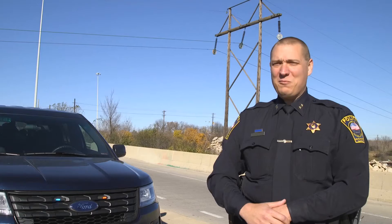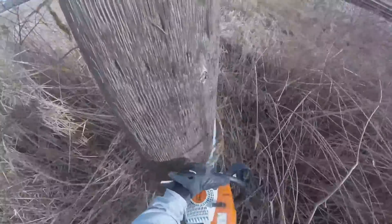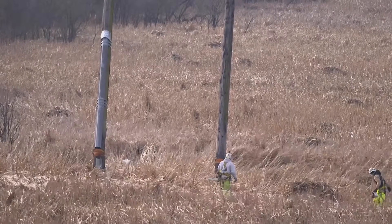The point of contact for the project has been Phil Workman, and he's actually been great to work with. Today we are performing the removals of our transmission line inside the Hine's Emerald Dragonfly habitat area. We have Erickson Air-Crane, who's handling the removal of our wood H-frame structures.